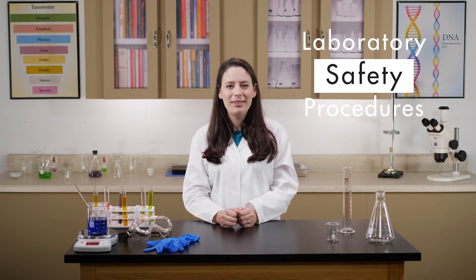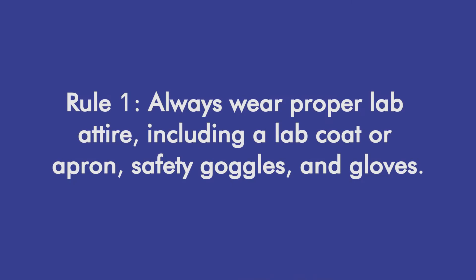But before we jump into our first biology lab demonstration, let's take a few moments to discuss some basic lab safety procedures. The first important rule for lab safety is: always wear proper lab attire, including a lab coat or apron, safety goggles, and gloves.